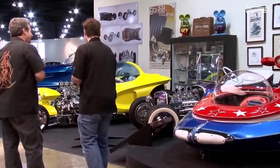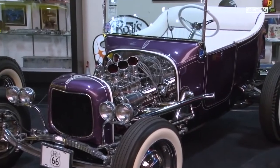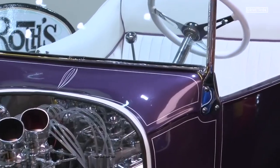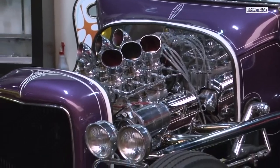This is a '27 Ford named Tweety Pie. What's really cool about this particular car — built around 1962 to '63 — is that over nine million model kits of that car were made for kids to build. We've got a few of those in the collection.